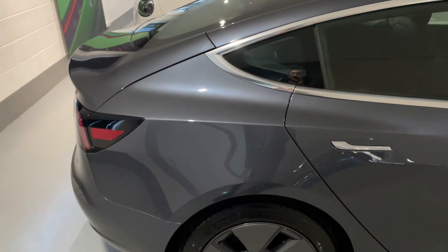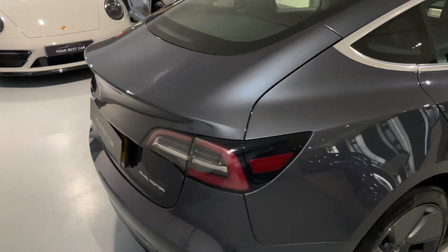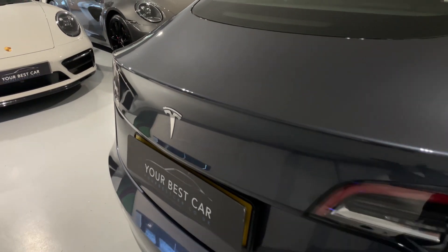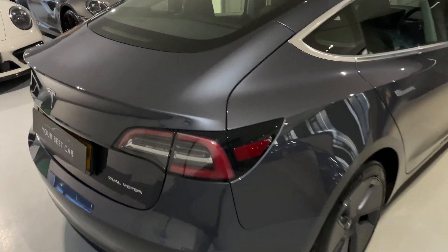This car comes complete with Tesla warranty until September 2024 — that's the general warranty — and then the battery warranty runs until September 2028. It comes complete with two charging cables, two key cards, carpet mats, and this car is ready to drive away.